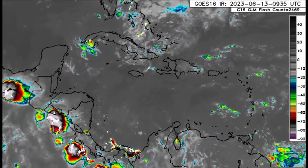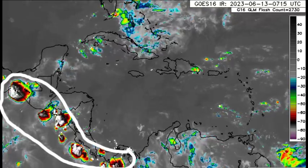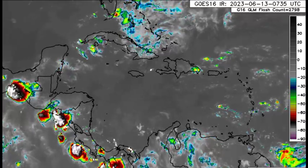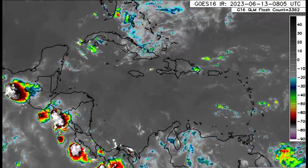Going over to Central America, we can see that there is some activity, especially along the Pacific coast of the various territories. But for most areas, a beautiful morning going to the Yucatan, Belize, the Bay Islands, sections of Guatemala, Honduras, Nicaragua, and Costa Rica. Going down into Panama, we see a bit more activity inland for the country.